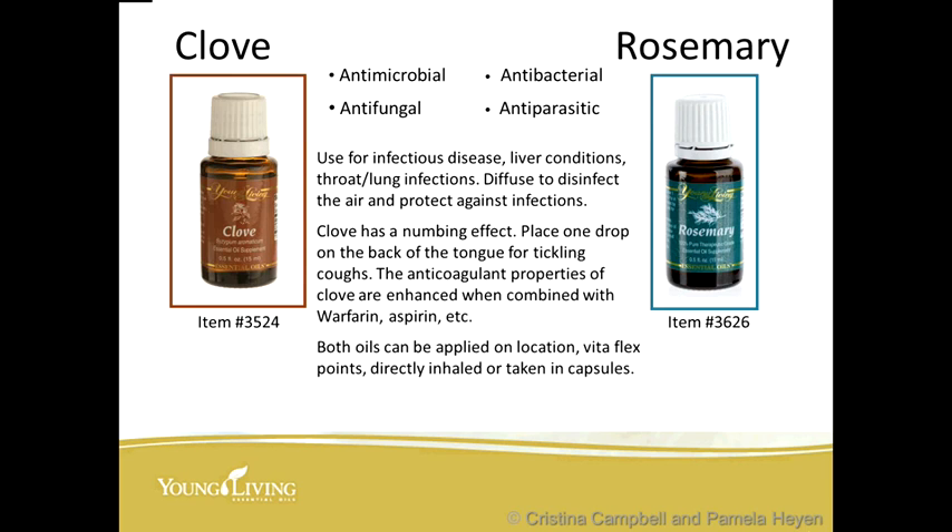Two more very powerful oils — also found in ImmuPower — are clove and rosemary. They are antimicrobial, antifungal, antibacterial, and antiparasitic. You can use these to support a healthy, disease-free body, support healthy liver conditions, healthy throat and lungs, ward off infections, and keep you in homeostasis. Clove has a numbing effect so you can place one drop on the back of the tongue for a tickling cough. Both oils can be applied on location on VitaFlex points, directly inhaled, or taken in capsules.